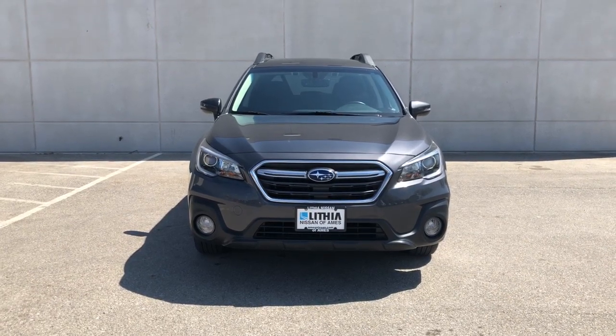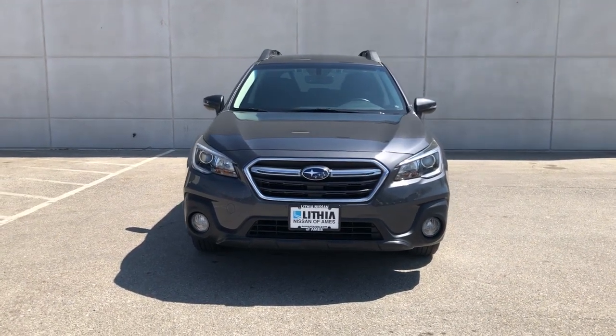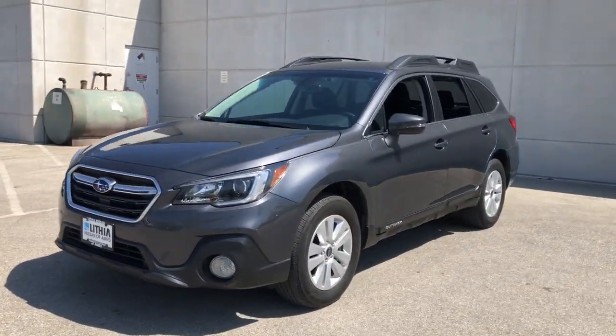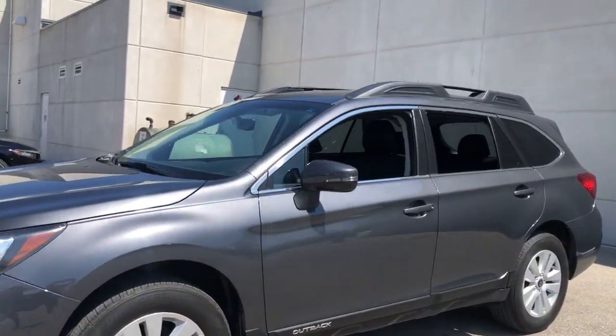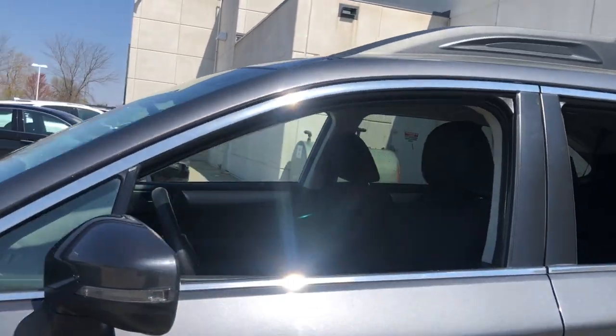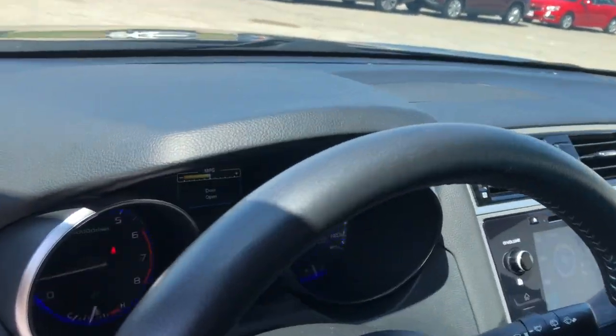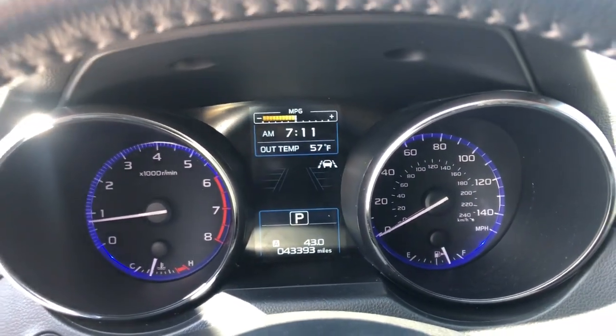Get acquainted with the 2019 Subaru Outback. With less than 45,000 miles on the odometer, this vehicle stands out from the rest. Here's a sure-footed Outback that delivers versatility, comfort, and peace of mind. The sky's the limit on every adventure in this down-to-earth companion.